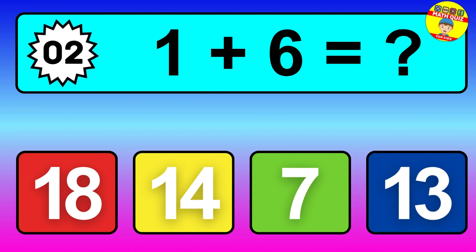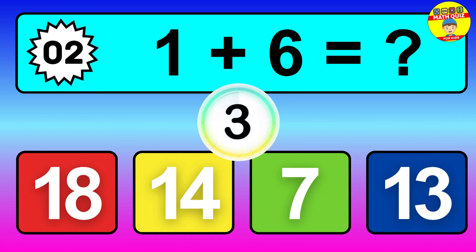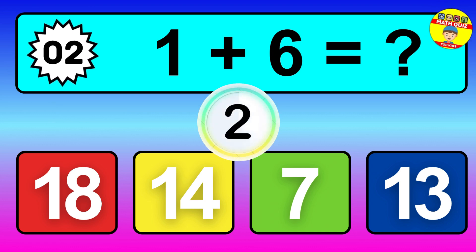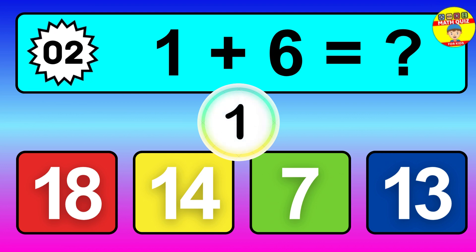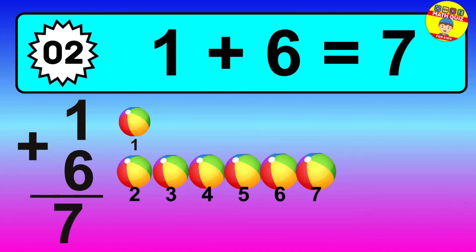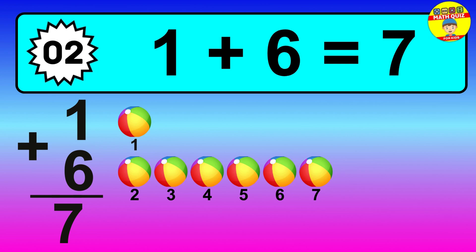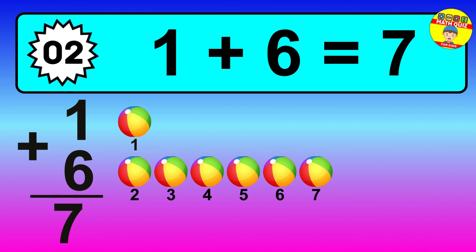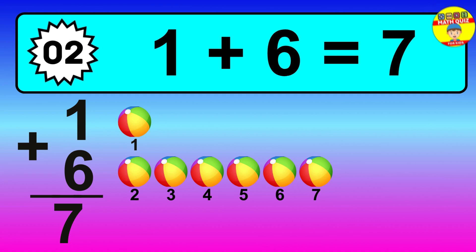Question two. One plus six equals what? So the answer is one plus six is seven. Let's count it. One, two, three, four, five, six, seven.